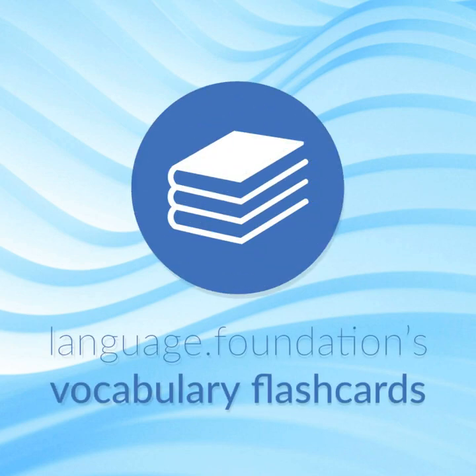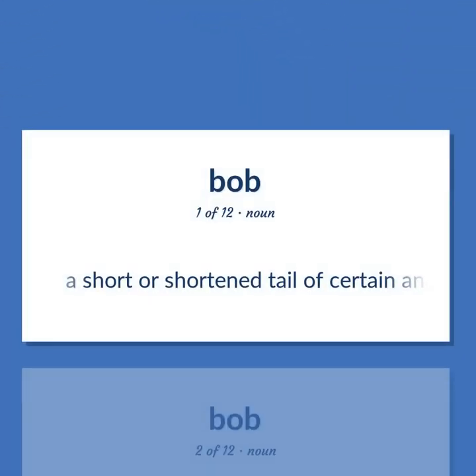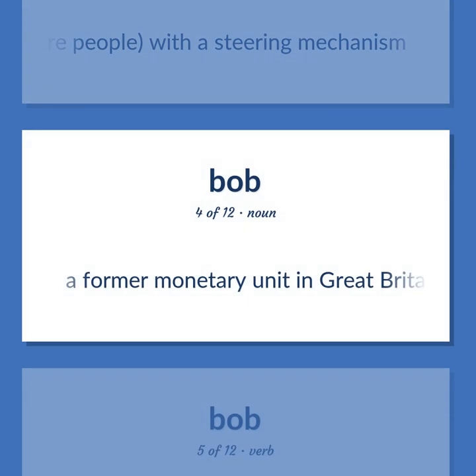Language Foundations Vocabulary Flashcards, helping you achieve understanding. Bob: A short or shortened tail of certain animals. A small float usually made of cork, attached to a fishing line. A long racing sled for two or more people, with a steering mechanism. A former monetary unit in Great Britain.